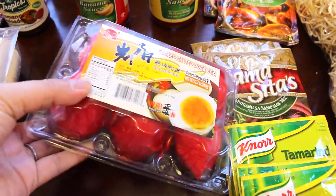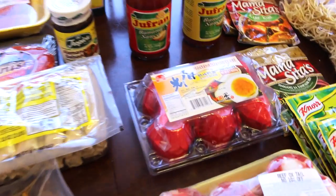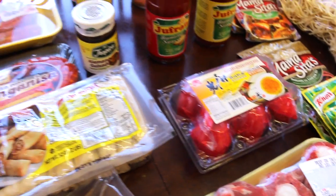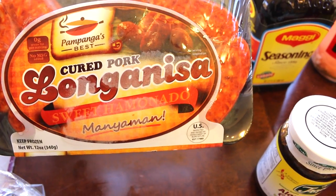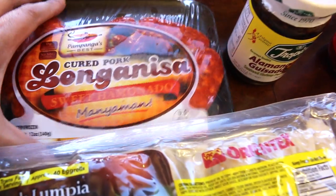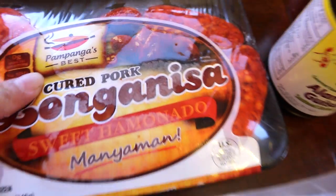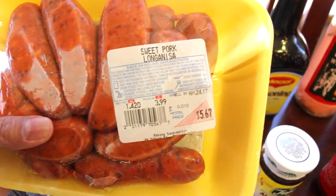I'm going to fry tilapia. I also have salted egg — it's really salty so you have to take it in little bits. Comment below if you've ever tried salted egg! For breakfast we have longanisa, which is basically a sausage. You can get a sweet one or a spicy one. I got the Pampanga's Best brand, which is a province in the Philippines — it's the first time I'm going to try that.